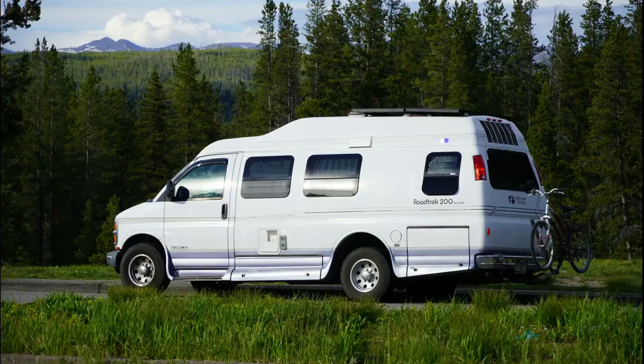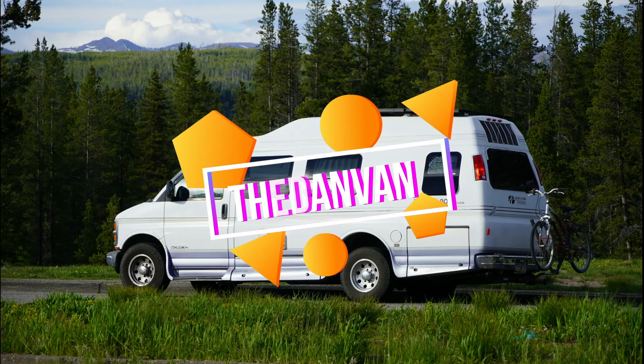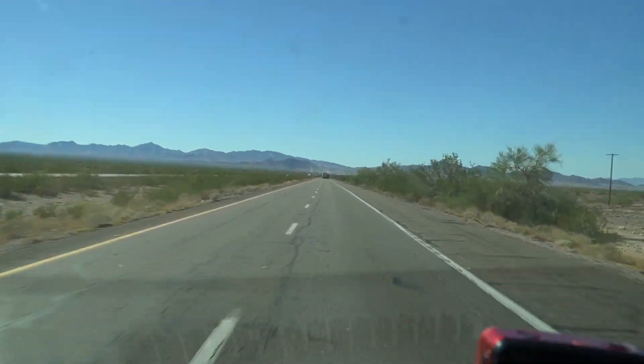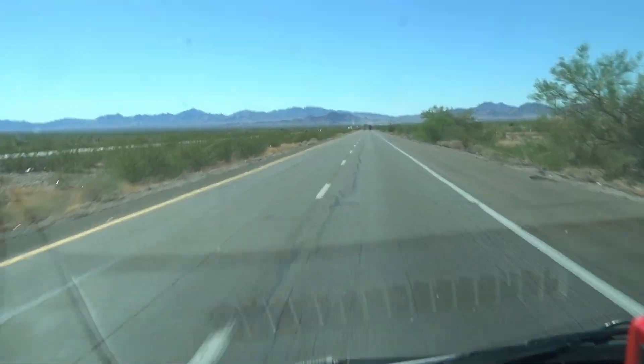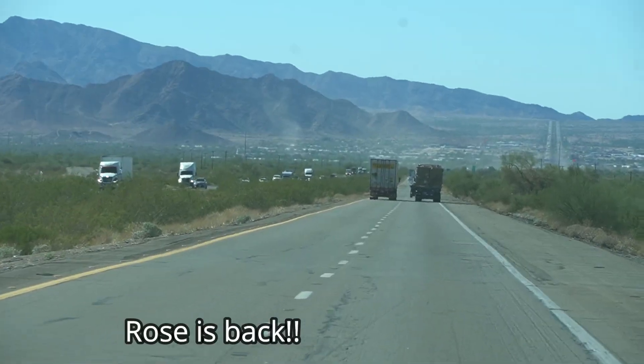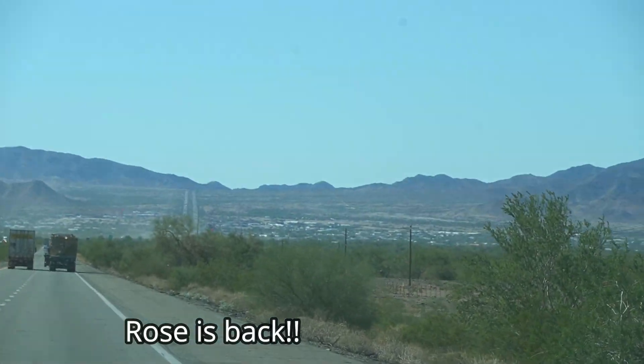October 27th and I am in Arizona getting ready to head into the big city of Quartzsite, Arizona. It's way over yonder in the distance — Quartzsite, Arizona right there.